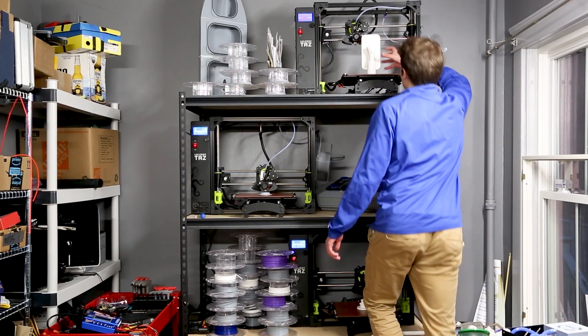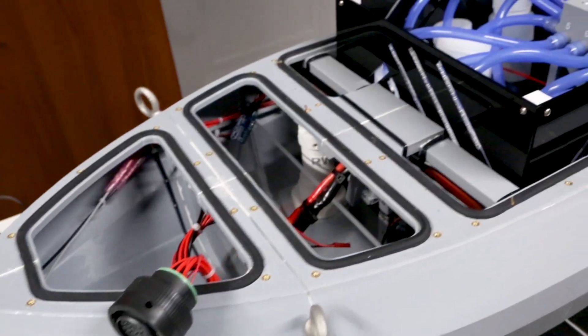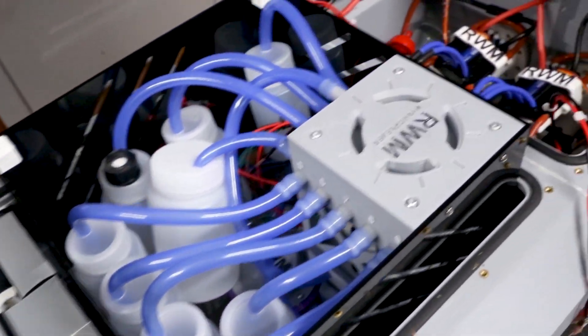Our solution is a robotic boat that collects water samples efficiently, decreasing the cost and time associated with the manual water sampling process.